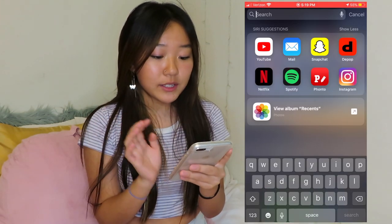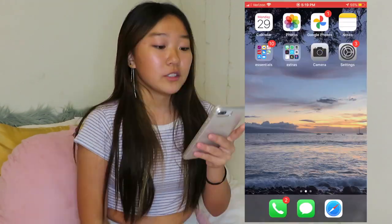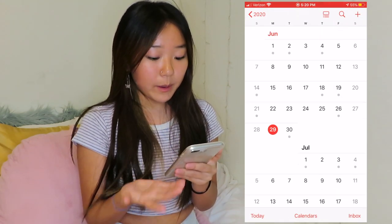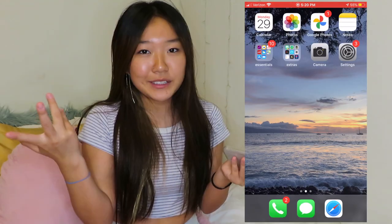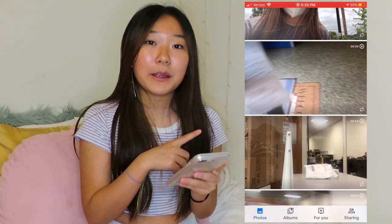When we unlock it there are two pages of apps, so I'm just gonna go through the first one. I'm also going to be telling you guys apps that you should get — I have a lot of helpful apps. The first app is Calendar, and I put most of my events down on here. It's super helpful, it just helps me stay organized. The next app is Photos, which is pretty self-explanatory.